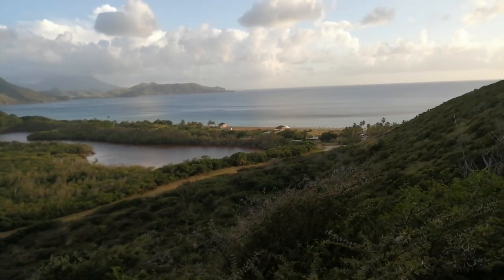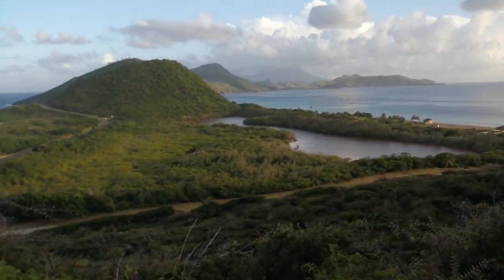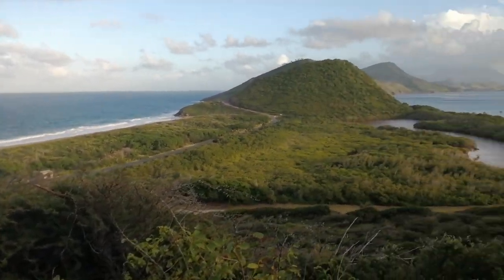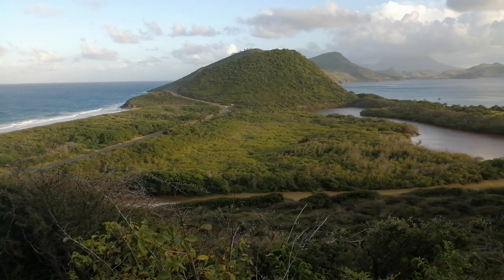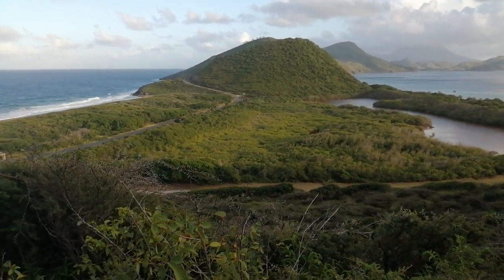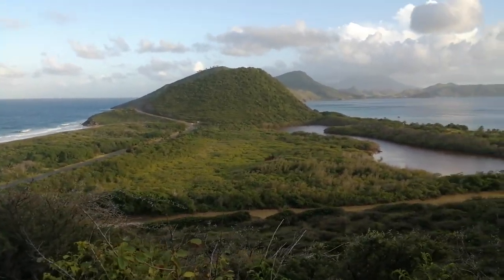This is actually the Caribbean side here, and you can see this little thin strip of land, and this is the Atlantic side. This is how close it goes, and it goes down around eight miles straight down this way to the end. There's about a two and a half mile strip from St. Kitts to Nevis.